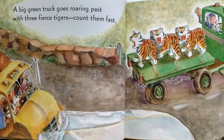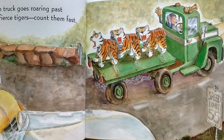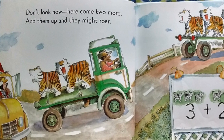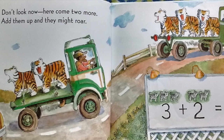A big green truck goes roaring past with three fierce tigers. Count them fast! Don't look now. Here come two more. Add them up, and they might roar.